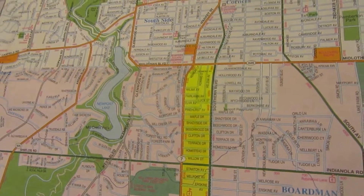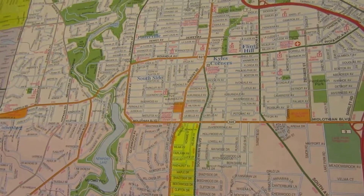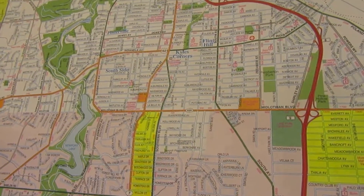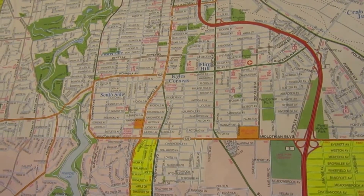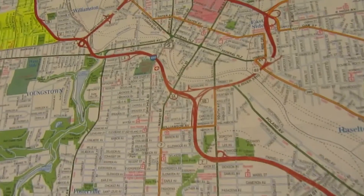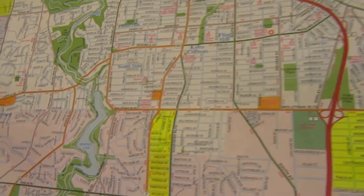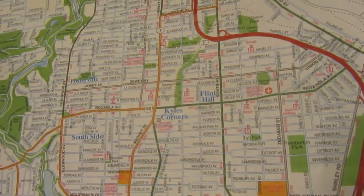For multi-family — apartments and such — you have to start going into Boardman or Austintown to search. The north side has the majority of the multiplex buildings. There are some on the south side, but Boardman has a lot more just because there's not as much land and the demand is there.